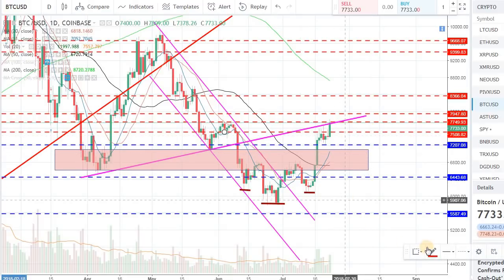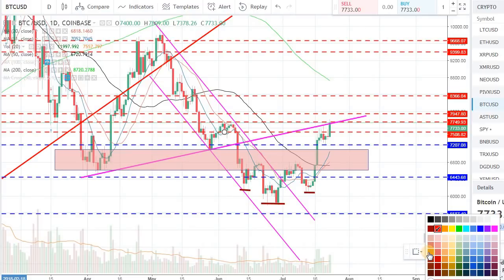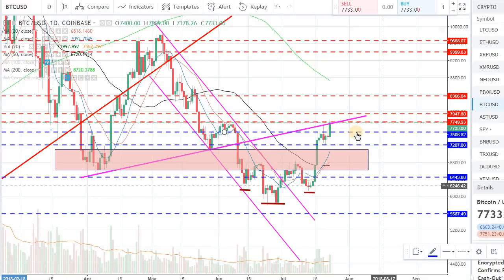Bitcoin is trading around $7,700 and I'm just going to change the support lines. The blue dotted lines are the support levels and the red dotted lines are the resistance levels. If the price action is trading above the blue dot, that basically means if we fall back, the support level will be there to hold up the price action.